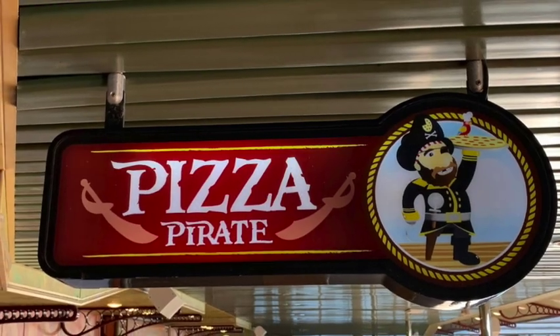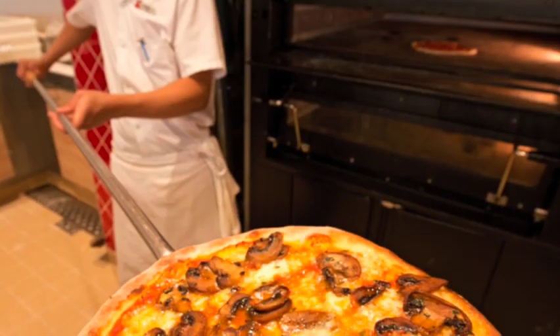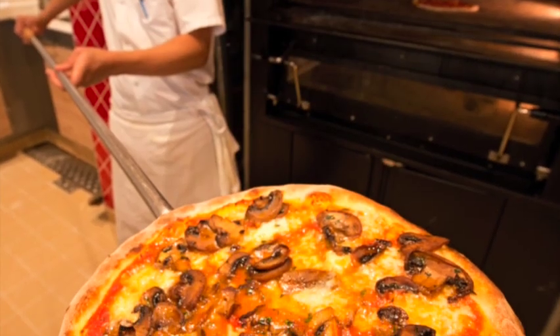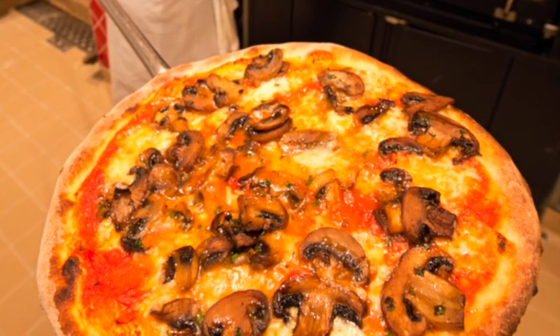Pizza Pirate is also included. Head to Pizza Pirate, tell them exactly what kind of pizza you want, and they'll make it up while you wait. Made-to-order pizza available late into the night at Pizza Pirate.